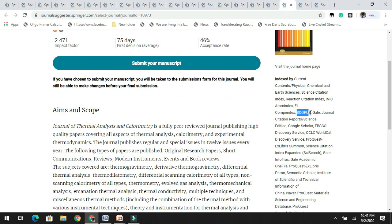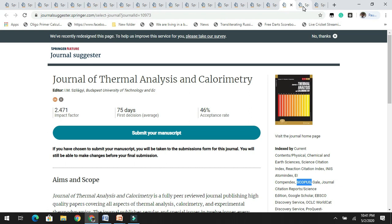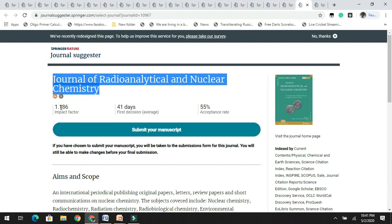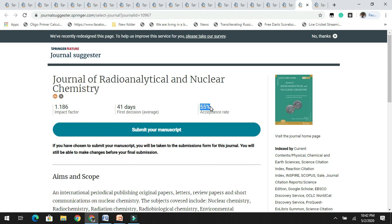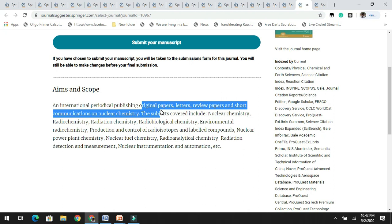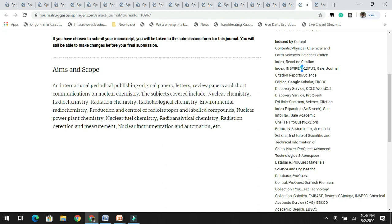The next journal is the Journal of Radioanalytical and Nuclear Chemistry, which has an impact factor of 1.1 — a decent impact factor to start with — and an acceptance rate of 55%, which is really good. They publish original papers, letters, review papers, and short communications on nuclear chemistry. It is indexed in various databases including Scopus and Google Scholar.